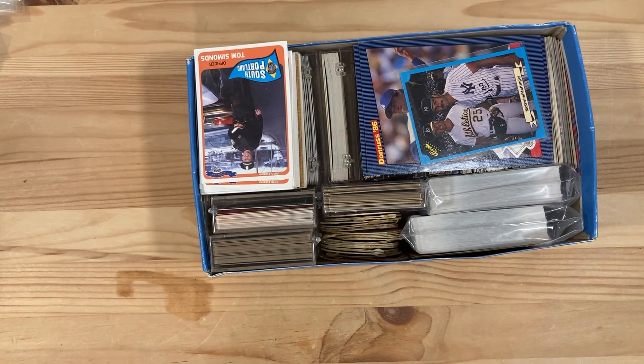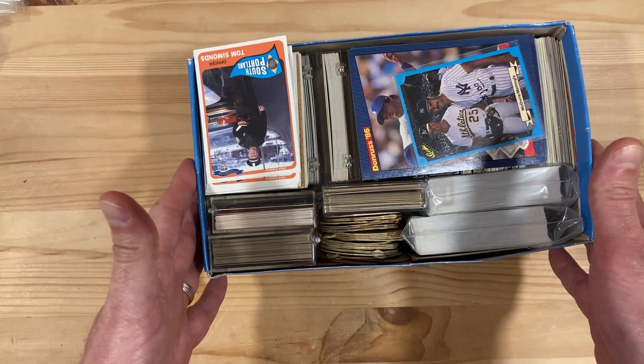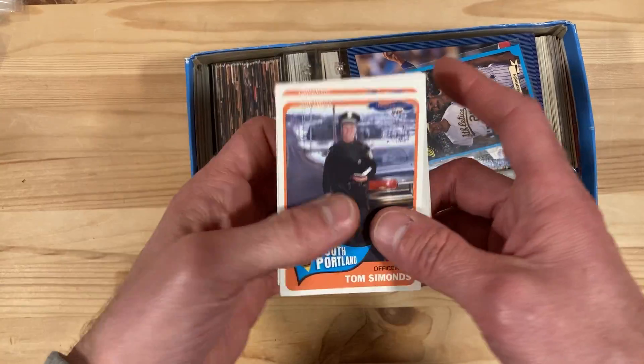Hey there baseball fans, it's Ben and I'm back with another piece of this big collection I bought recently. This is another little shoe box with seemingly random things in here, so let's find out what we can see.